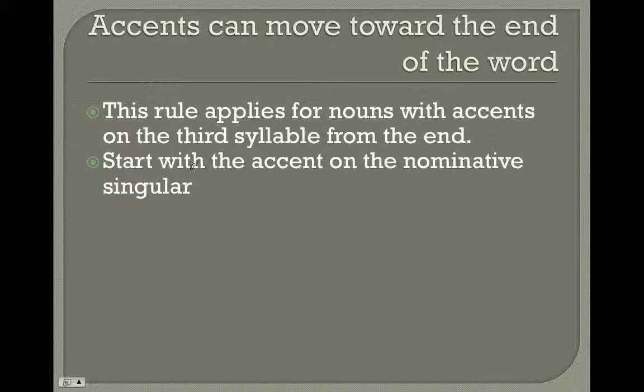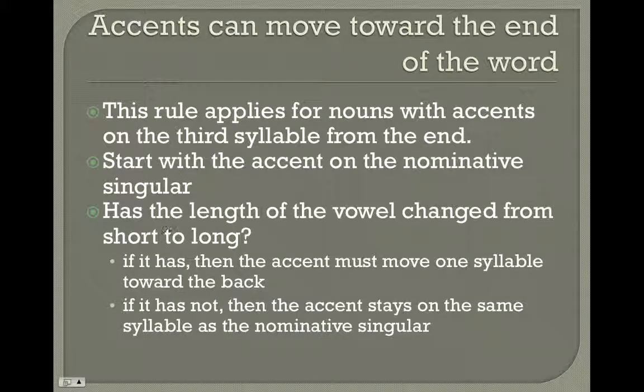Start with the accent on the nominative singular, third from the end, and look at the vowel of the last syllable. Has the length of that vowel changed from short to long? In order for the accent to be on the third from the last syllable, the final syllable has to be short to begin with. But if it's changed to long, then the accent must move one syllable toward the back, to the second from the end — just like with your verbs. If that last syllable is long, there's no way it can be on the third syllable. If it's not changed, it's going to stay on that third syllable.